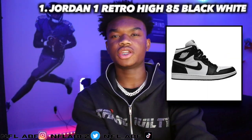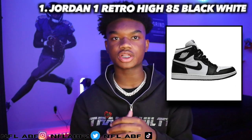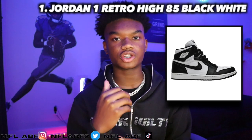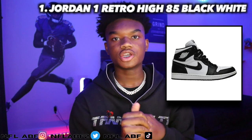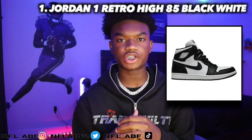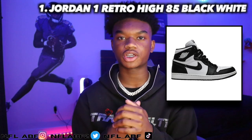Moving straight into the first shoe, it would be the Jordan 1 Retro High 85 Black and White. This shoe came out in 2023, retailed for around $200, and right now it is $38 above retail, going for $238.